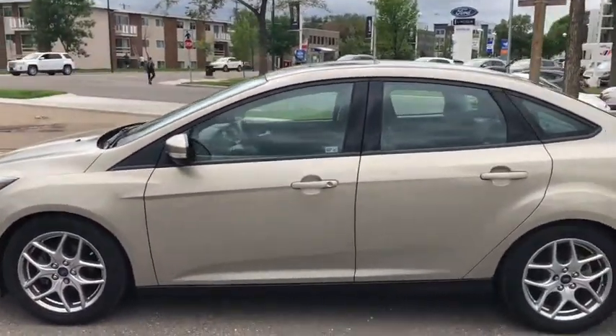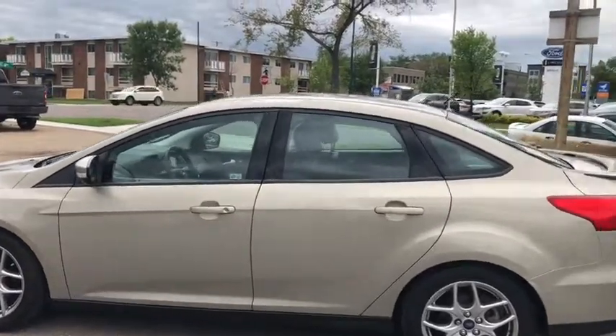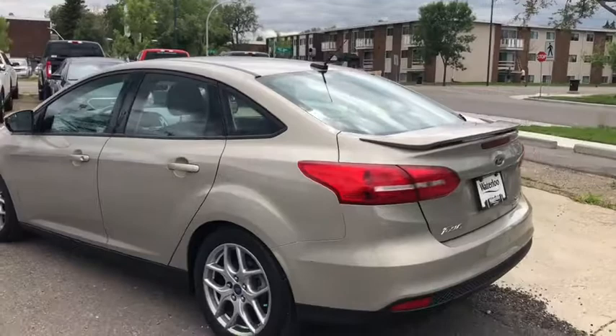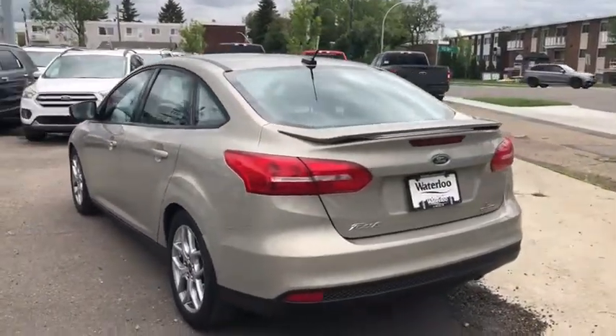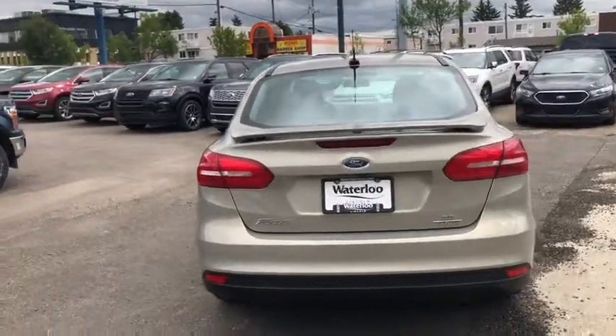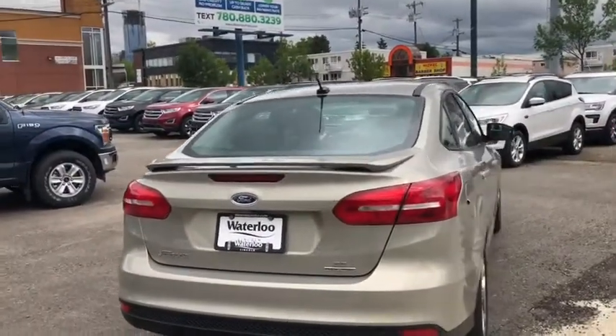This vehicle comes with keyless entry as well as a power moonroof. It seats a total of five passengers, with two in the front and three in the back. Around the back end you have rear defrost, a reverse camera, and a ton of trunk space as well.